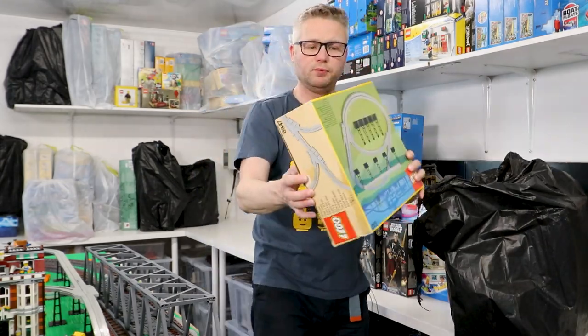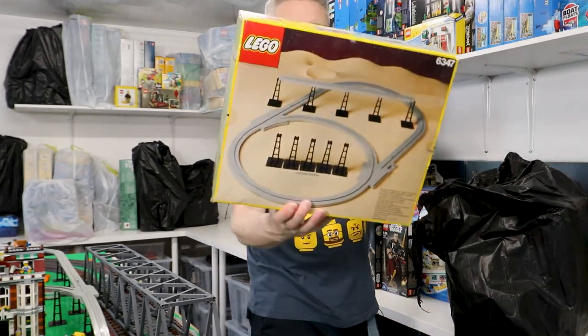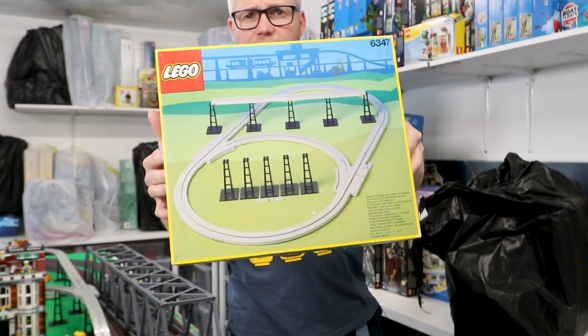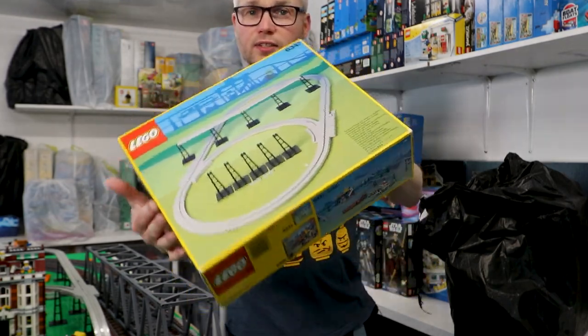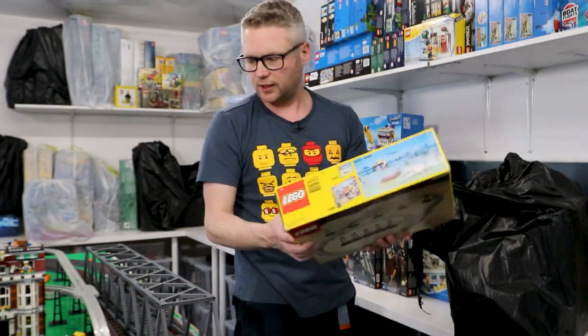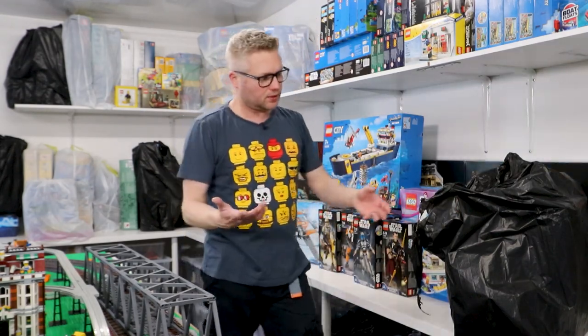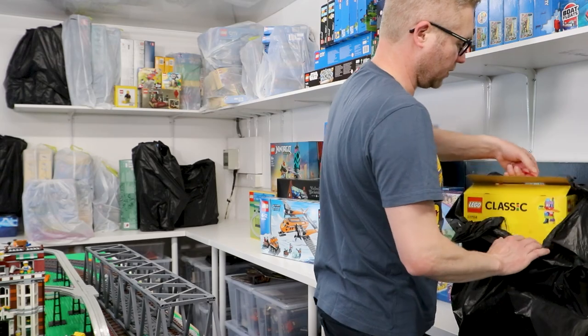This is just the empty box for the Monorail expansion pack — all the track and parts from that are used and will be getting used in the layout. I kept the box because obviously the box is quite something.